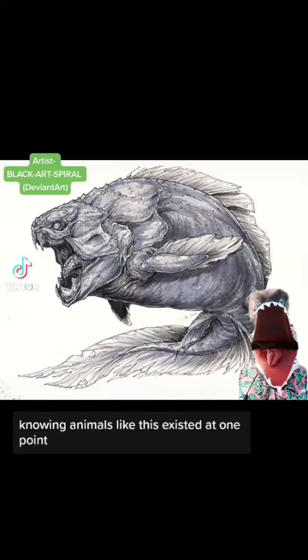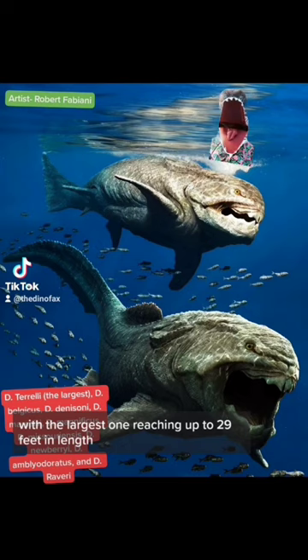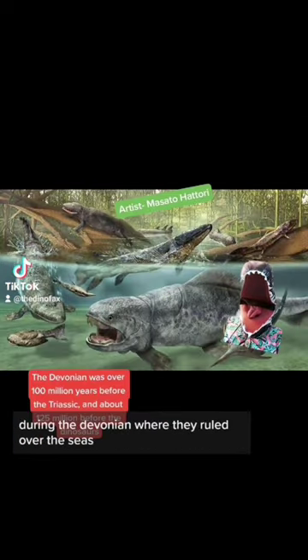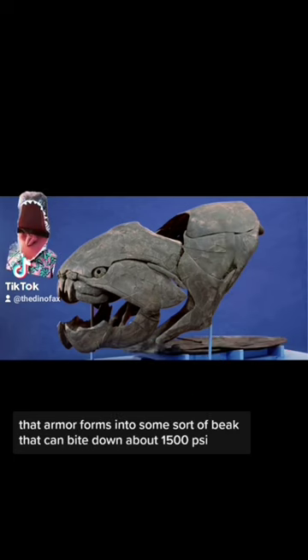Knowing animals like this existed at one point makes me understand why people were afraid of the ocean. This animal is known as Dunkleosteus. These nightmare Nemos come in a 10-pack, with the largest one reaching up to 29 feet in length. They lived over 300 million years ago during the Devonian, where they ruled over the seas. They were the largest of a group known as Placoderms, and while they don't have teeth in a traditional sense, that armor forms into some sort of beak that can bite down about 1,500 psi.